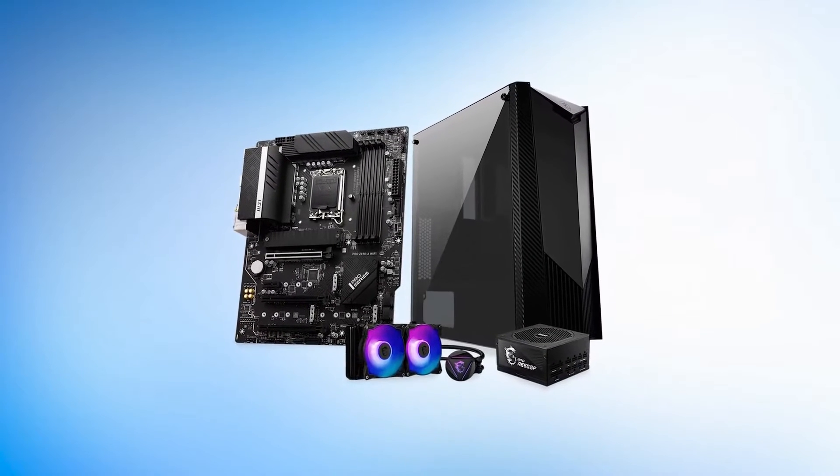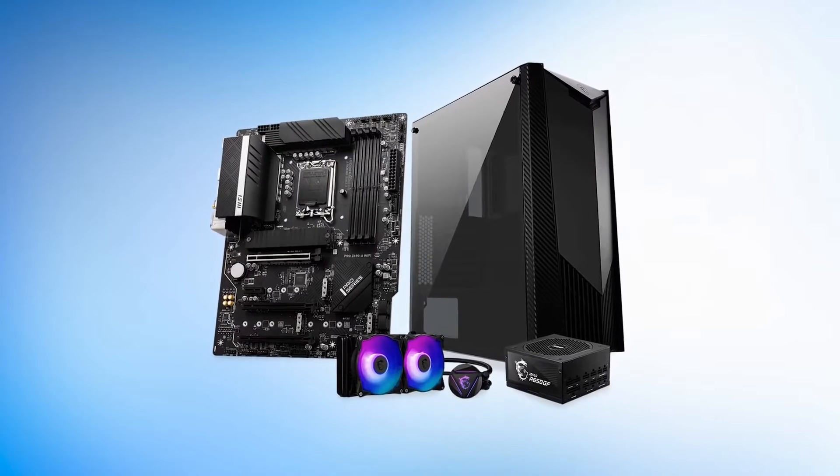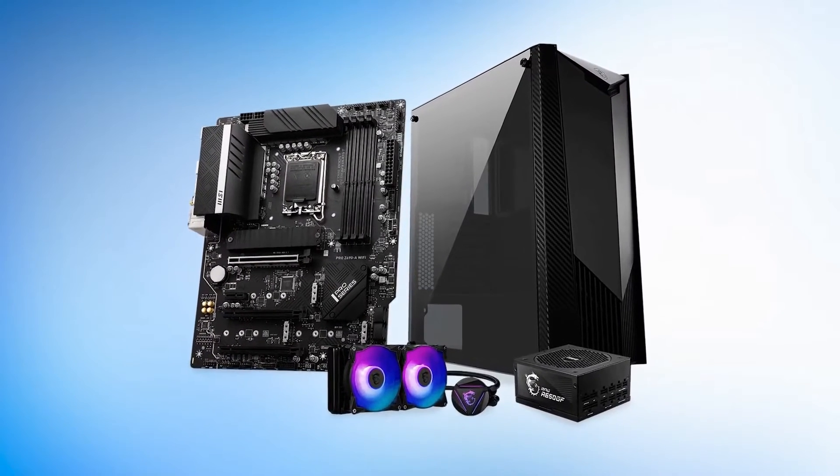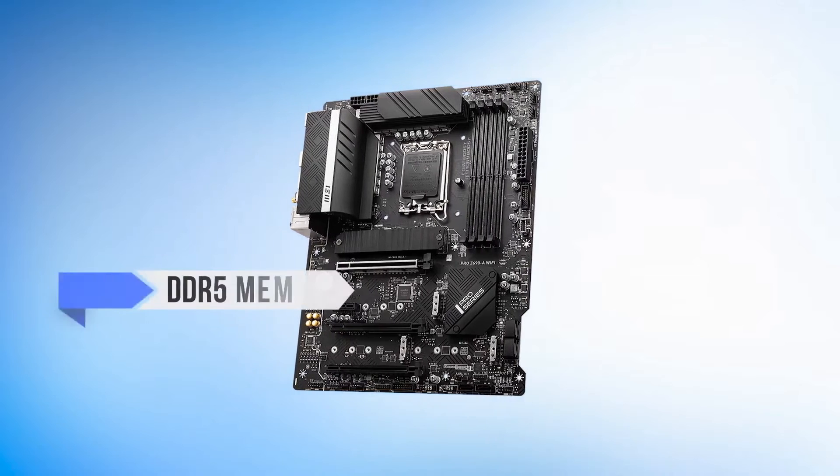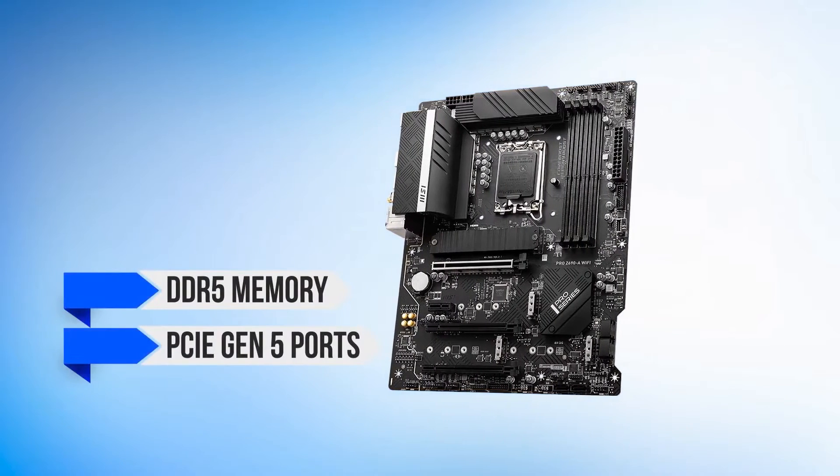To sum it up, we like that it's very affordable, it has excellent networking, high value for money, and there are 4 M.2 slots for storage. On the downside, there are only a few rear USB ports, there is no RGB lighting, and mediocre VRM cooling.